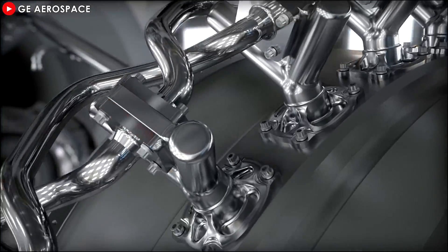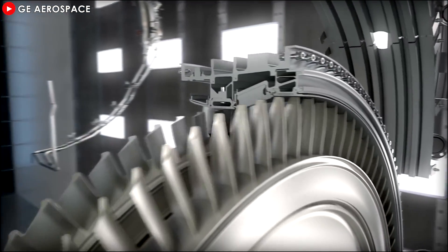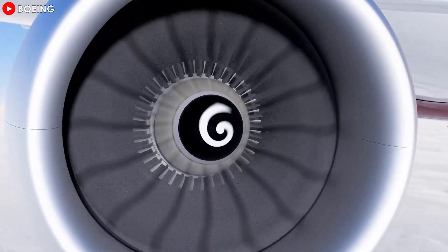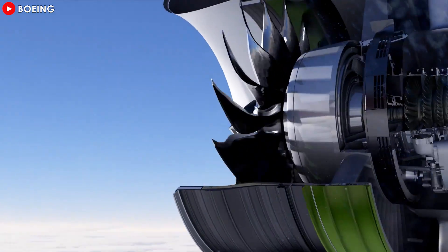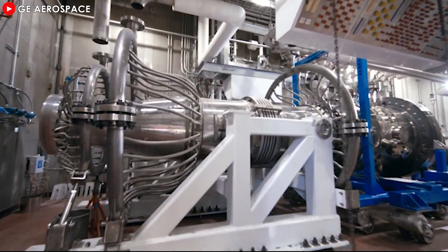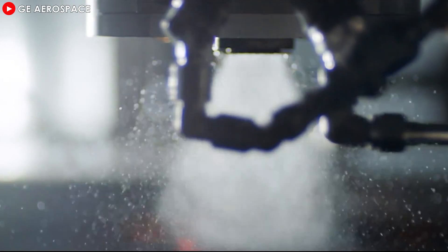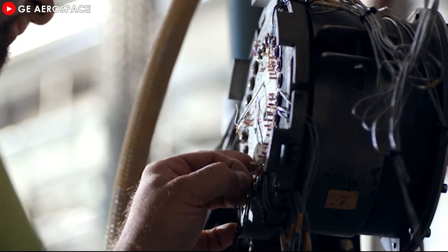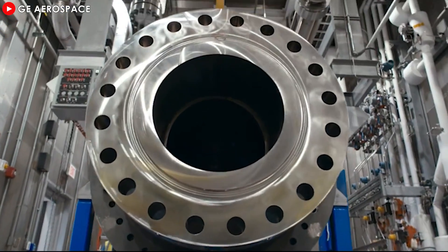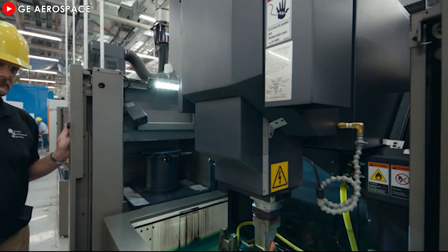Initially, General Electric faced challenges in achieving this higher efficiency due to limited space for improving the bypass ratio in the existing design. To overcome this, the company focused on increasing the overall pressure ratio from 41 to 61.1, especially enhancing the high-pressure core from 19.1 to 27.1 by expanding the number of compressor stages from 9 or 10 to 11. General Electric introduced a low-emission TAPS III — twin annular pre-swirl — combustor in the GE9X, replacing the previous dual annular combustor. The TAPS III combustor is crafted from ceramic matrix composites, which are both lightweight and exceptionally durable. They are twice as strong as metal and 33% lighter, and their heat resistance is crucial in the engine core where fuel combustion occurs at high temperatures that could easily melt traditional metal components.